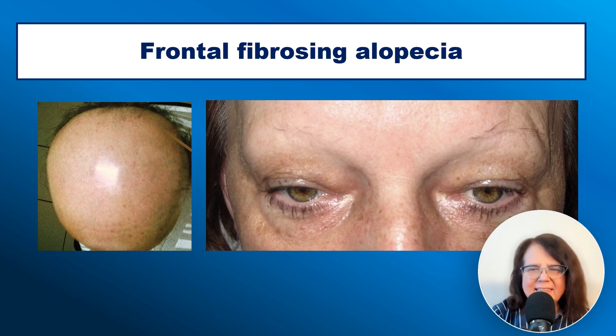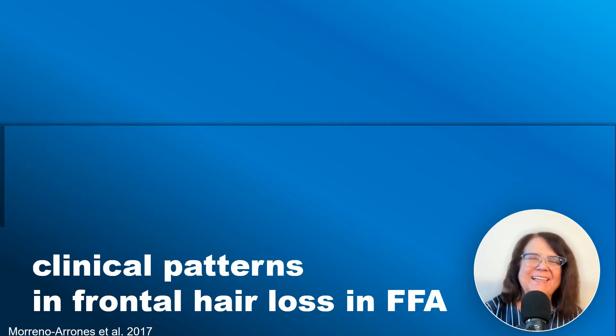Frontal fibrosing alopecia may lead to near total or even total loss of scalp hair and eyebrows, especially if it is not treated. In FFA, three different patterns of hair loss have been identified.